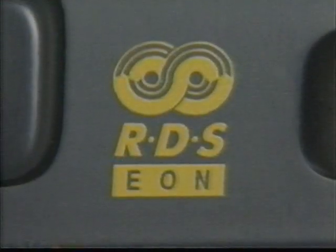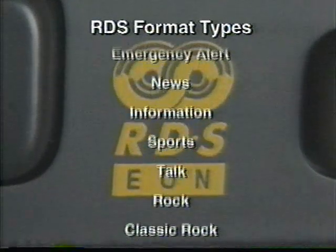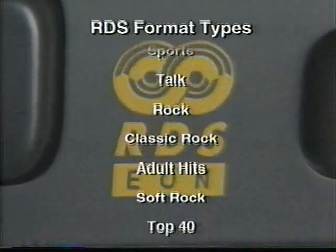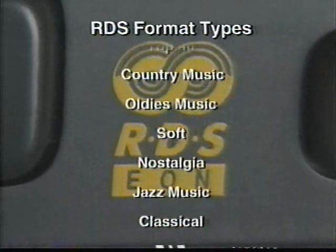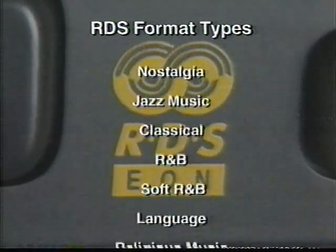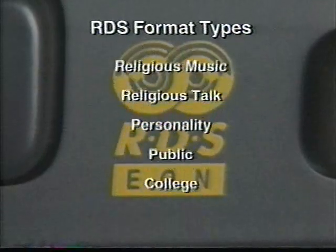The Seville's optional up-level Bose sound system also includes an all-new radio data system, which receives many types of information such as traffic and emergency alerts and identifies FM stations by their format types. While not every FM station broadcasts RDS data, you may find this feature useful in your area.